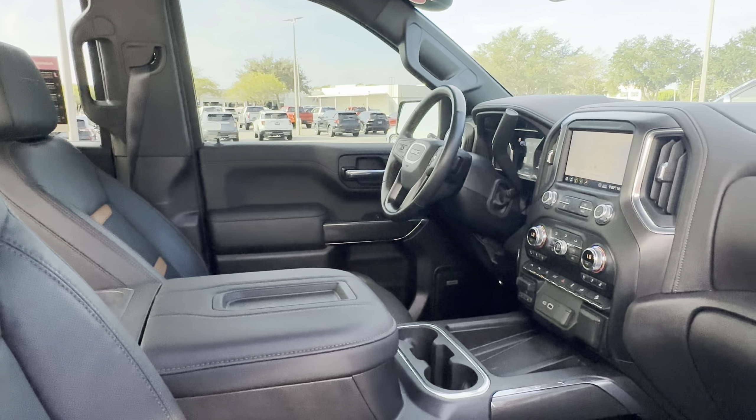Navigation, satellite radio, electronic climate control, heated and cooled seats, traction control, trailer brake controls, USB for your phone, and power moonroof.